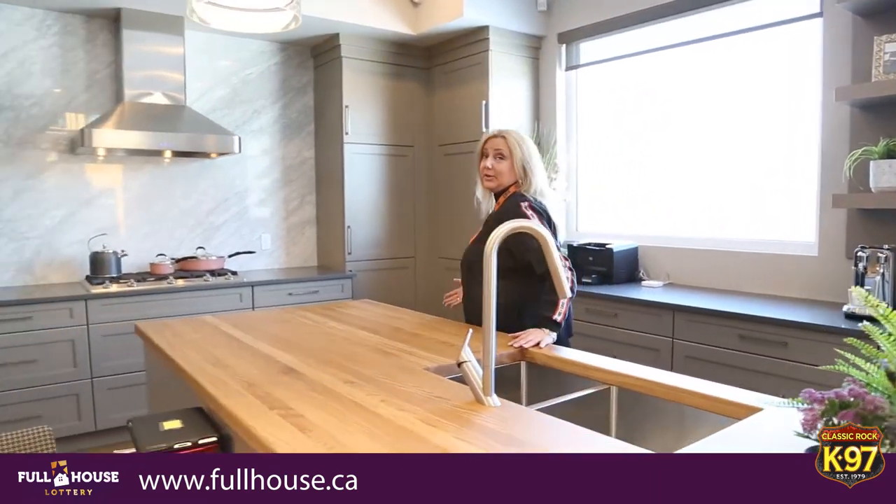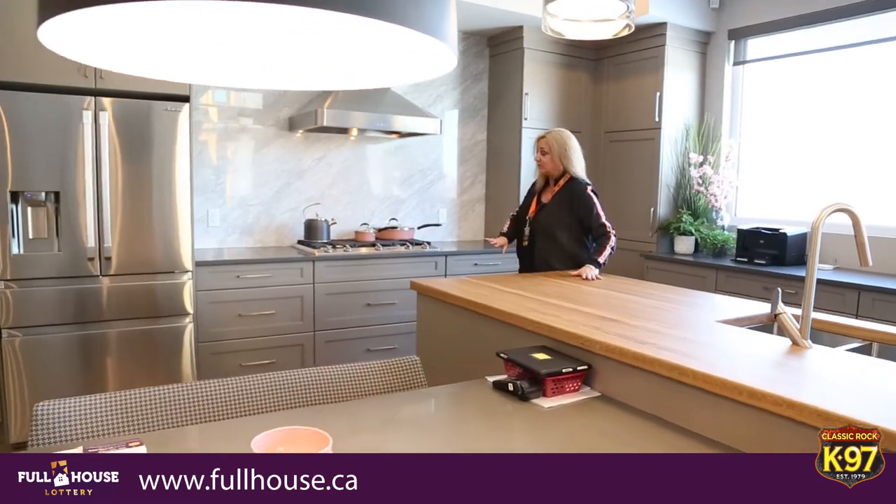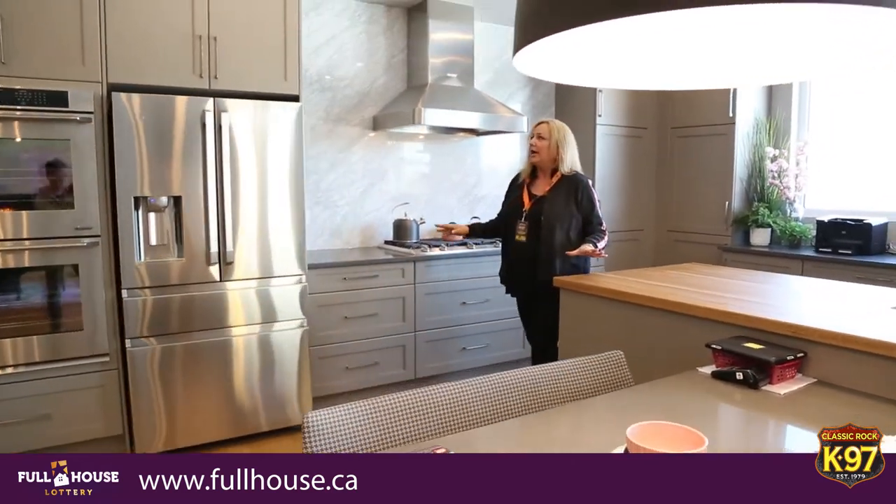Now here we are in the Evora kitchen. I would love to sit here and prep a beautiful meal for friends and family, and somebody's going to be doing it — this house could be yours. All of the different decor and decorating in each home is very, very different, as I'll show you in the next house.